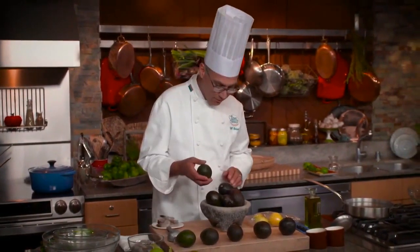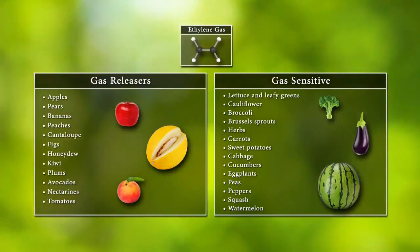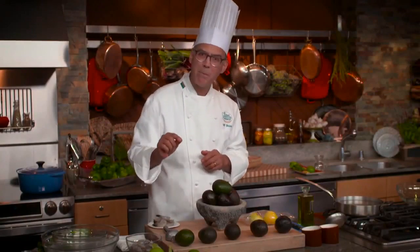In another lesson we painted ethylene gas — the plant hormone that causes leafy greens to wilt and turn brown — with a dark brush. But we're going to flip that coin over and think about ethylene gas as a positive influence, particularly with avocados.